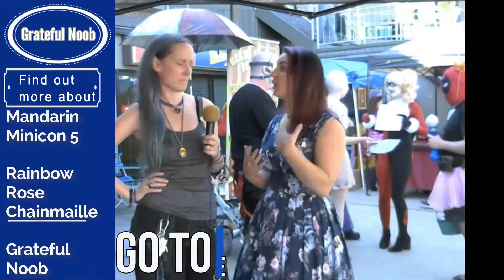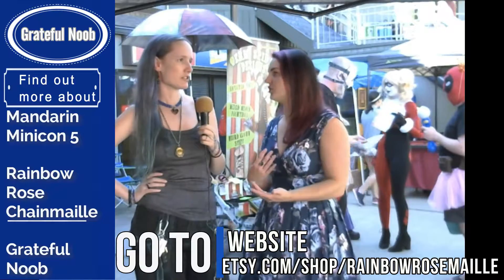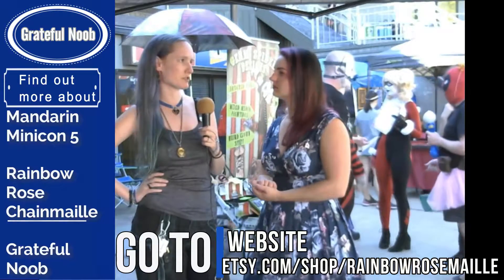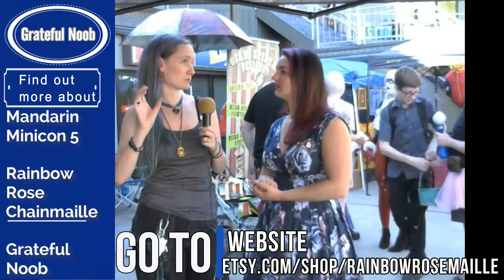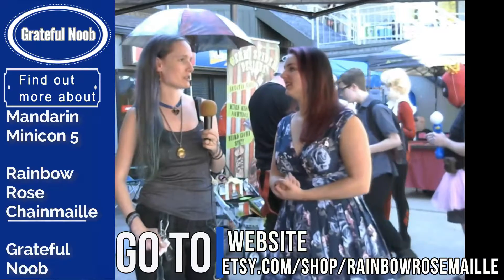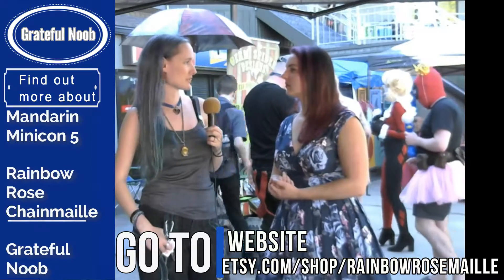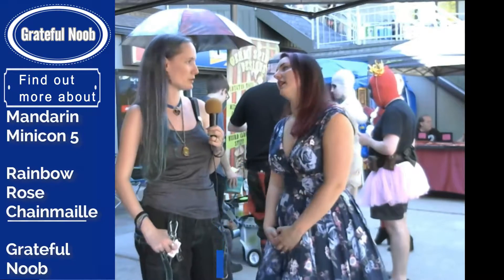Is there a big community — resources on forums or Facebook? There's a group on Facebook just called Chainmail — two words — that has literally over 10,000 people in it. There are new people all the time asking questions, and the more experienced people come in and answer and help people learn new weaves. There's plenty of support online.